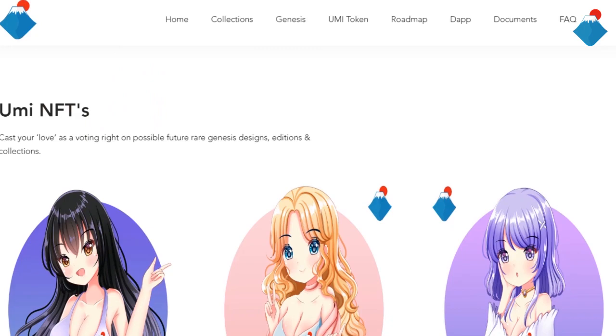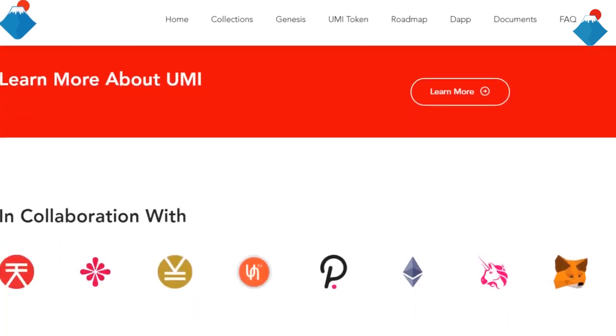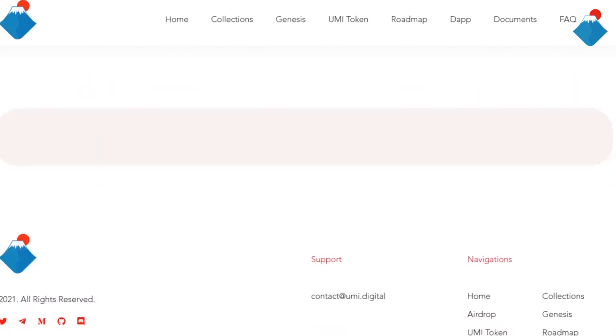Yumi NFTs, we can see now. And YumiDigital collaboration with many wallets and platforms.